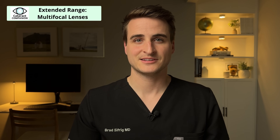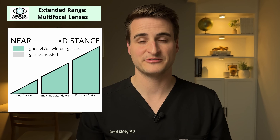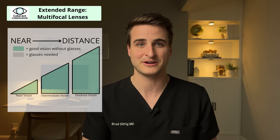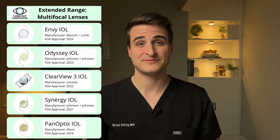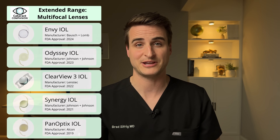The first subcategory of extended-range lenses is multifocal lenses. Multifocal lenses give you the most range of vision. With a multifocal lens, you can expect good far vision, good arm's-length computer vision, and good up-close reading vision. Most patients with multifocal lenses don't need glasses hardly at all, including reading glasses — with the exception of sometimes very small or pill-bottle print. There are a lot of multifocal lenses on the market, including some new exciting additions. In the past, I've used a lot of Panoptix lenses and Synergy lenses with great results, with patients very happy with that range of vision.